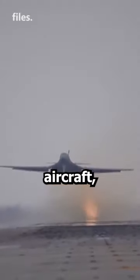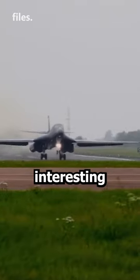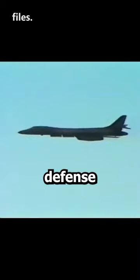How the B-1B Lancer aircraft, the U.S. supersonic killer, avoids missiles is an interesting piece of advanced technology. In combat missions, the B-1B uses special maneuvering techniques to deceive enemy radars and defense systems.